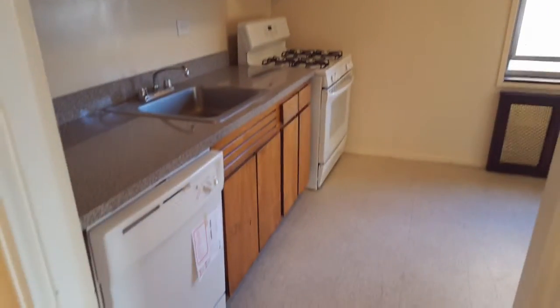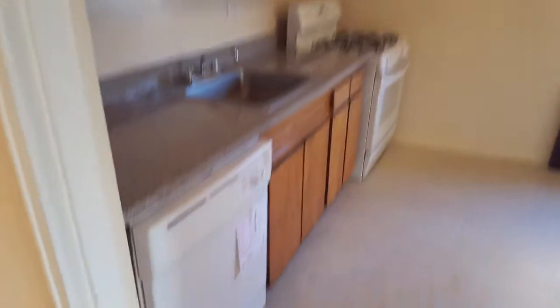Beautiful kitchen, a lot of cabinets, a lot of counter space, comes with a dishwasher. There's a fridge and there's a door where you can access the second bedroom. Windows in the kitchen as well.